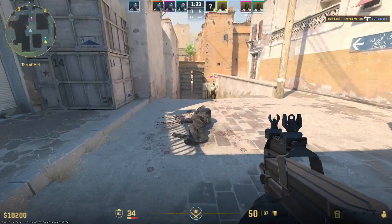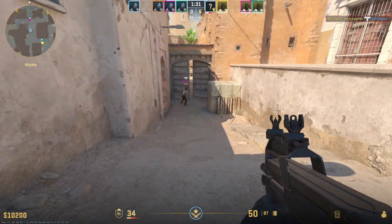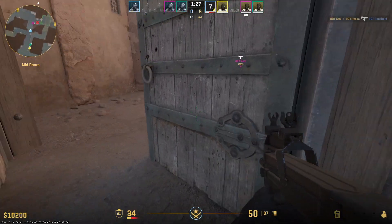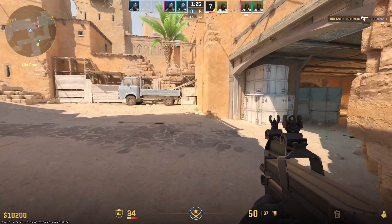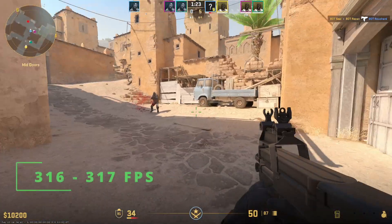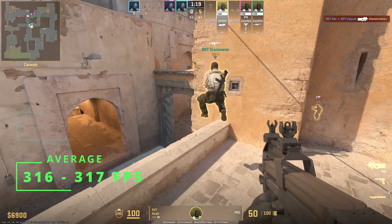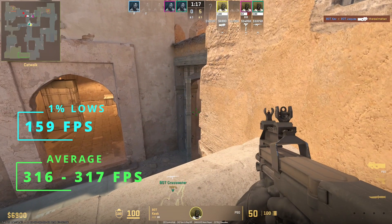One of the best ways to showcase gaming performance for this CPU is on first-person shooters, especially on 1080p. On CS2, for example, I was able to get 316 to 317 FPS on average with also an average of 159 for 1% lows.